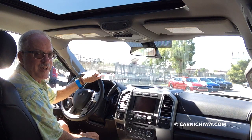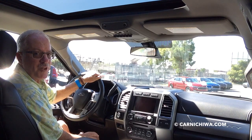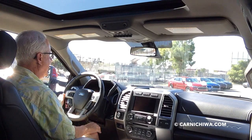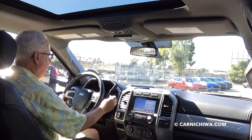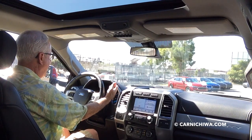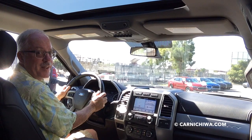Hi and welcome to Karnichiwa. Today we're doing something different — we're in a really big truck. It's the 2017 Ford F-350 Super Duty. Let's go for a drive. It's nice and quiet, isn't it? And this one has the Power Stroke diesel. Let's go.